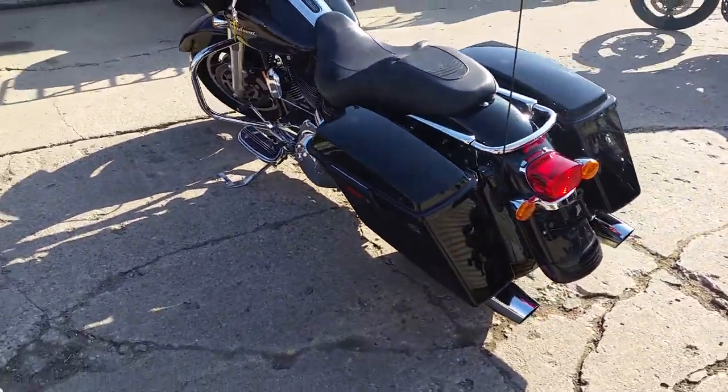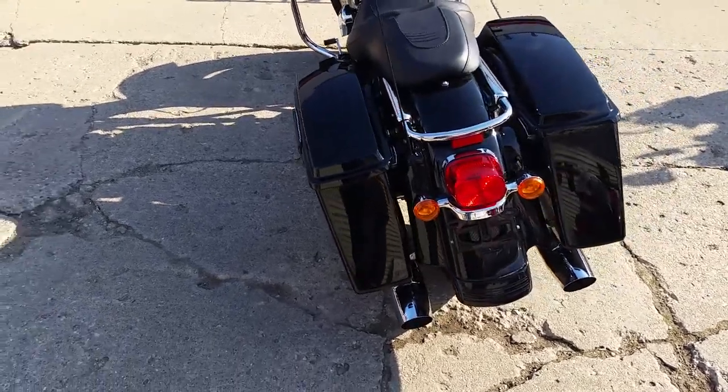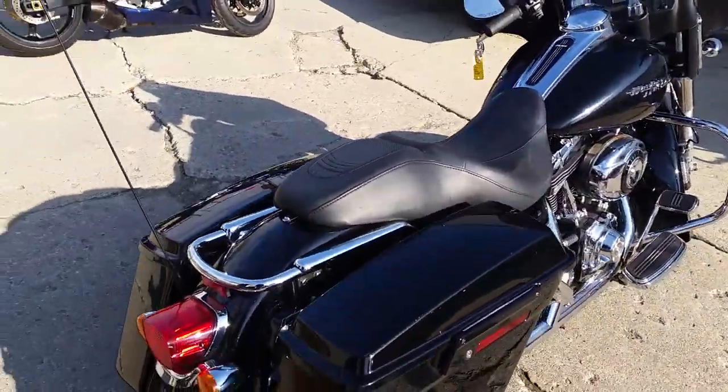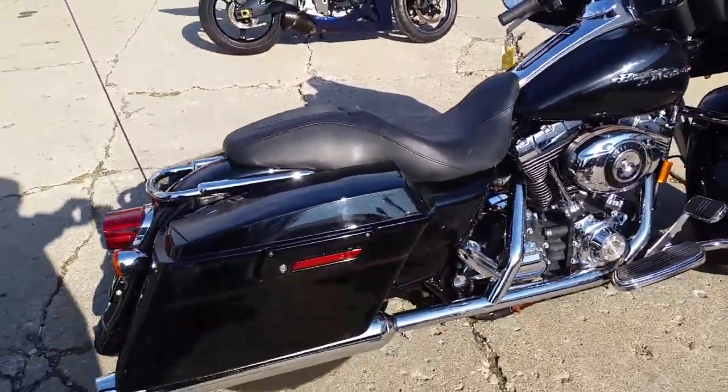She shines in the sun, Drew. It's gloss black, tons of chrome. It's got the hard saddlebags, radios, all loaded up. Runs strong, needs absolutely nothing. Gas and go.